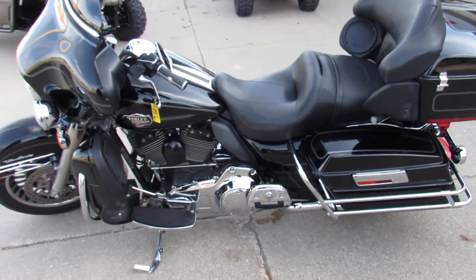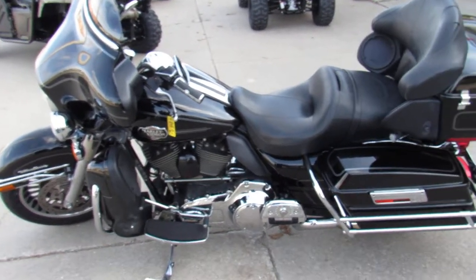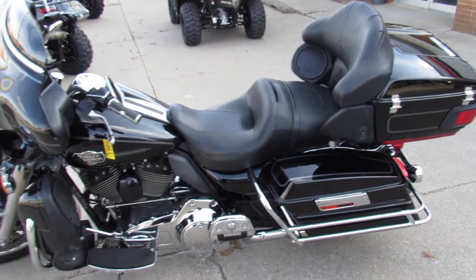Financing, leasing programs, layaway, and your trades are always welcome. Give us a call at 810-648-9500.